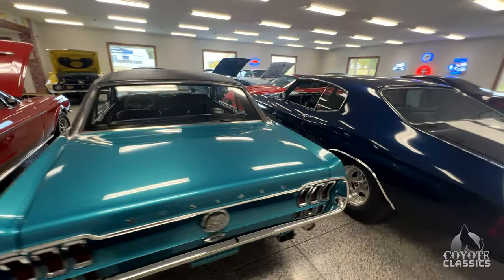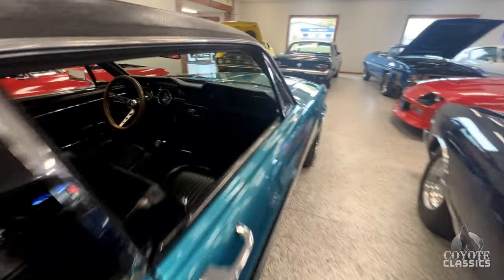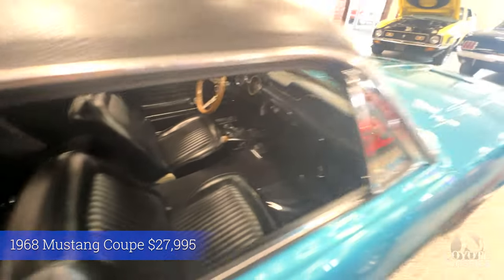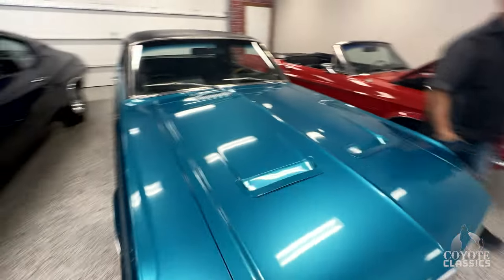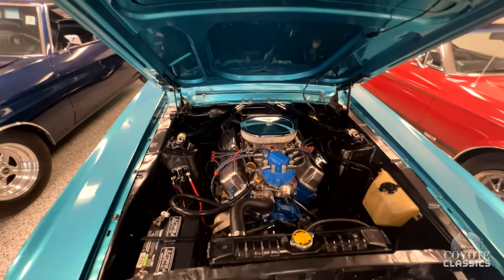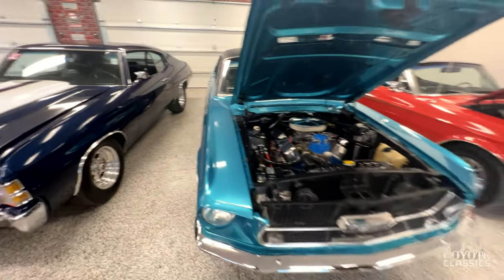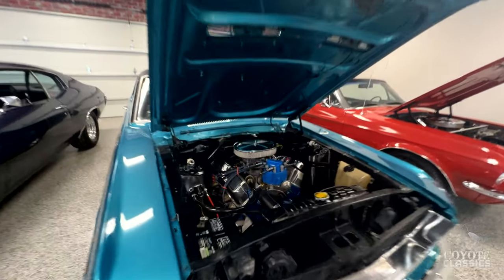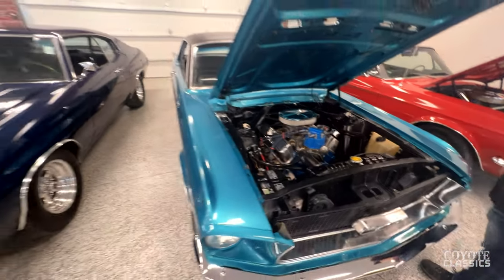Another Mustang that's priced to sell — this beauty right here. Fantastic colors, it's got the C-stripe on it, three-speed manual, really clean car inside and out. I think this one's at $27,995. I'm surprised it's not over 30. I think Chad wanted to get this thing out quick — run to the website and check it out. I like the selection too — they've got that little air cleaner but they're still showing off the Edelbrock carburetor underneath, and it's a very clean engine compartment.